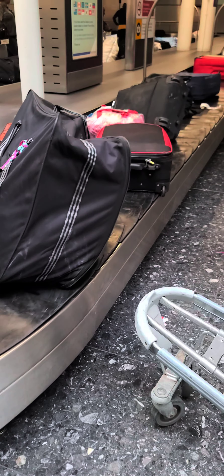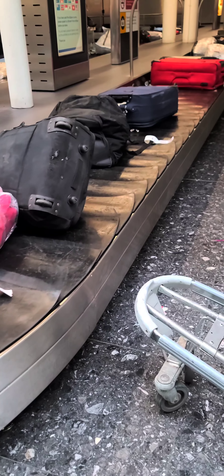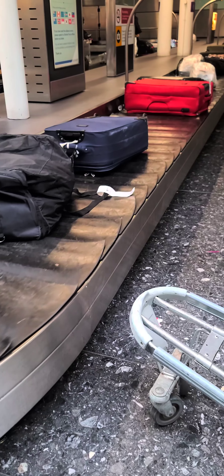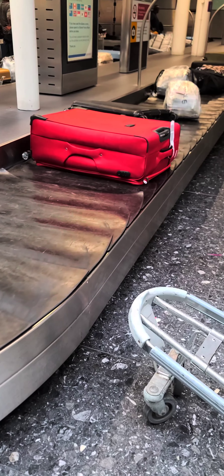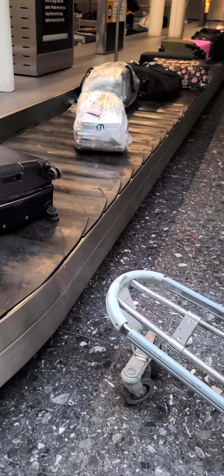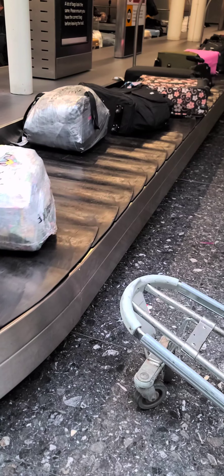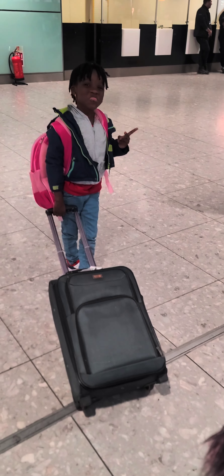We already got to Heathrow Airport. We didn't carry hand luggage because the staff at the Nigerian airport were nice to us and let my hand luggage go with the other baggage. We got to London around 3:30. This is where I wasted time — I stood for almost one hour before I saw my luggage. I was even scared they had forgotten it in Nigeria, but last last we got our luggage.